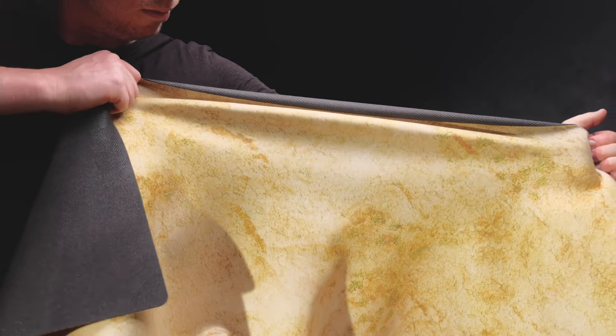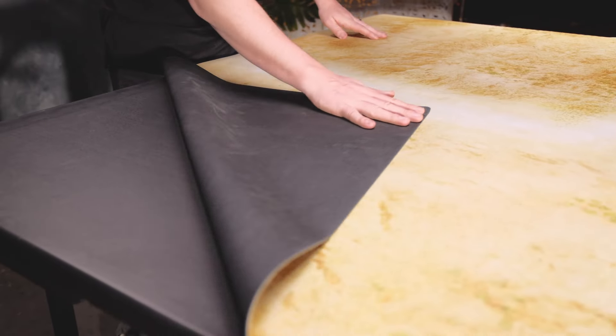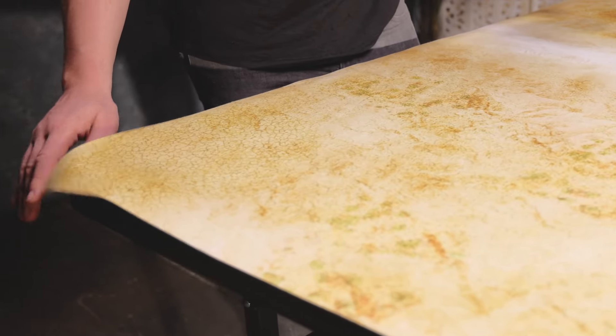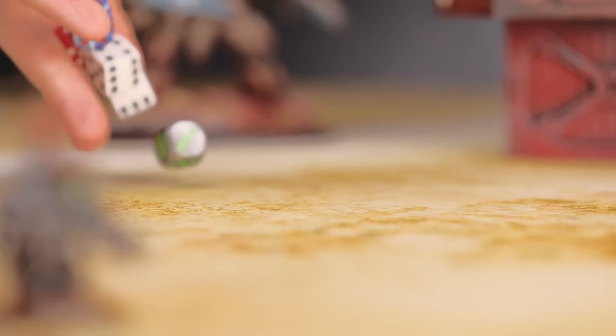Our gaming mats are printed on extremely durable neoprene backing, so they won't slide around the table, and they're thick enough to stay flat, protecting what's underneath and allowing for slight uneven surfaces.